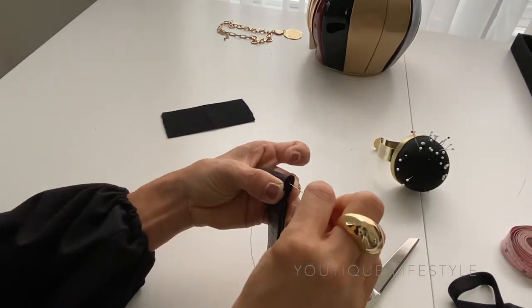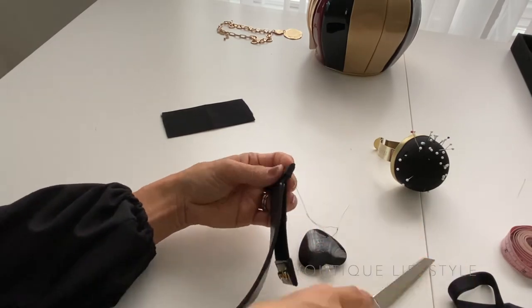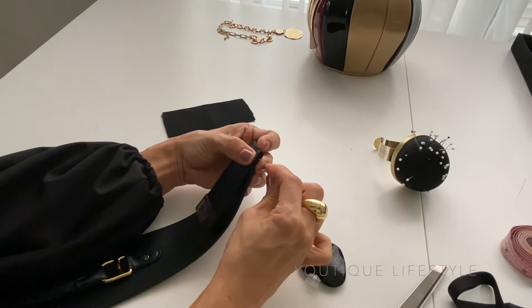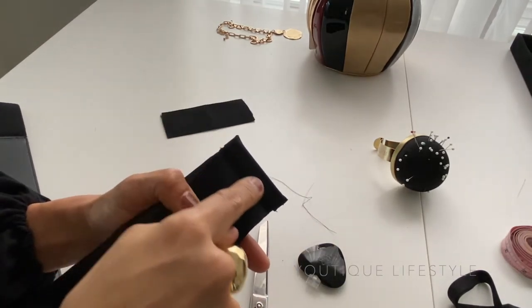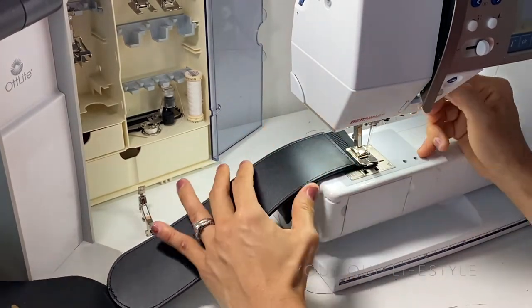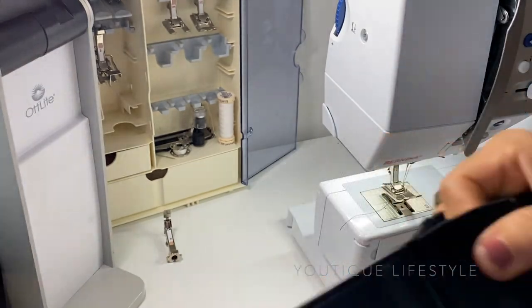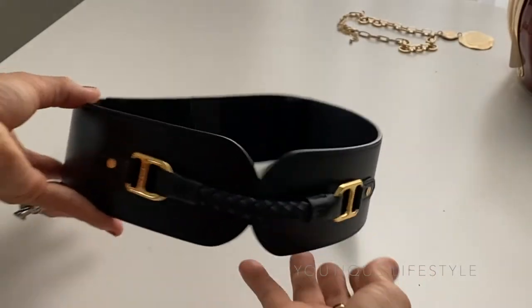I'm wrapping both ends with the bias tape, folding over — and this is how it looks. Then I'm going to start hand stitching the sides together. Repeat it for the other side and the other end of the belt. Once I'm done with the hand stitching, I'm going to sew down the bias tape with the sewing machine. I'll take it to the sewing machine and stitch. And this is how it looks. I am complete resizing the belt.